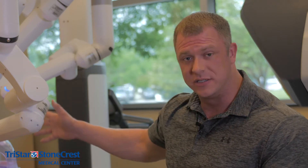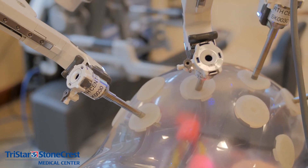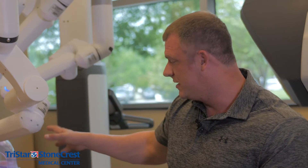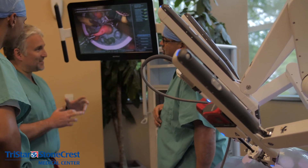Hey everybody, John from Murfreesboro.com here. We are at TriStar Stonecrest Medical Center in Smyrna to show you something really cool that they're doing with robotic surgery with this really cool futuristic looking machine behind me that is involved with hernia repair. The things that this can do are really cool, and I don't know too much because I'm not a doctor, so we're going to let some of the doctors go into it for you.